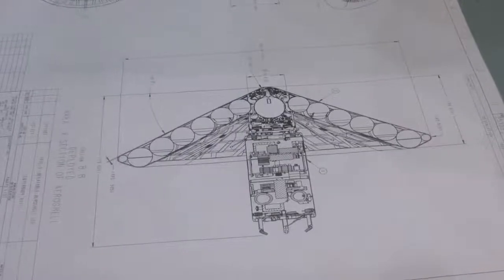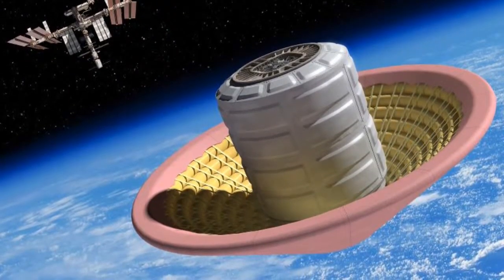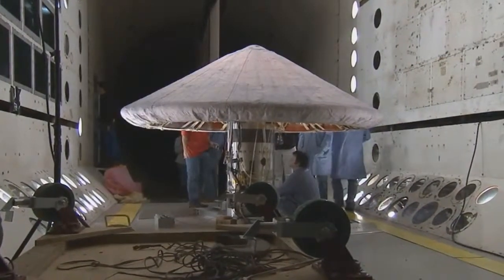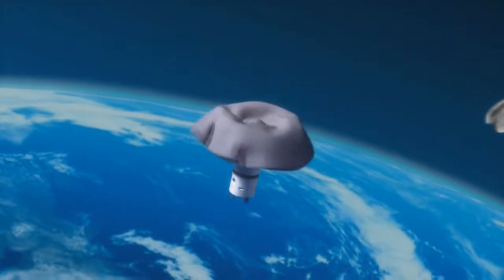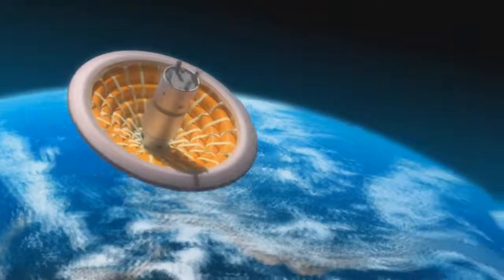Over the last ten years, we've been working on a technology called HIAD — hypersonic inflatable aerodynamic decelerators. These are aeroshell systems that are inflated exo-atmospherically. They have an inflatable structure, and over that a thermal protection system, so that as the vehicle is coming through the atmosphere, it protects that structure from the heat pulse. The studies going on now across the agency have the HIAD technology as the point of departure architecture for how to get humans to the surface of Mars.